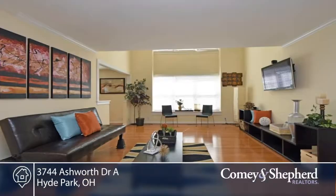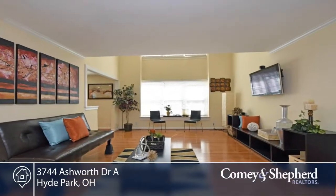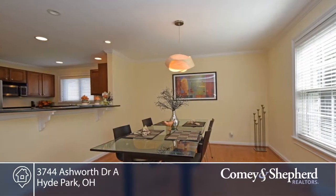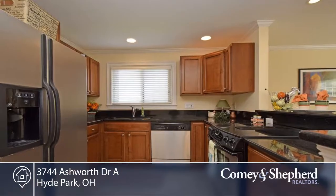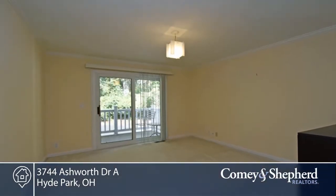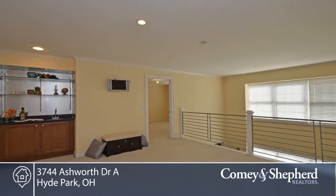This home offers three bedrooms and two and a half baths plus a den or loft. There's an open floor plan here and a great location in Hyde Park Place. With over 1,700 square feet, this is one of the largest units. You'll find top finishes inside and out with granite, stainless and hardwood.